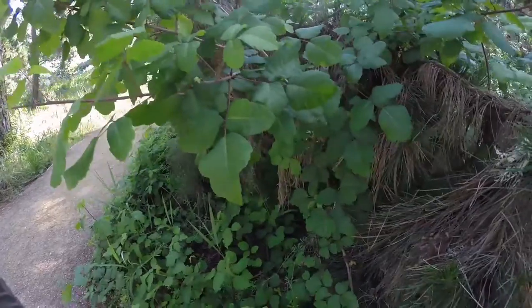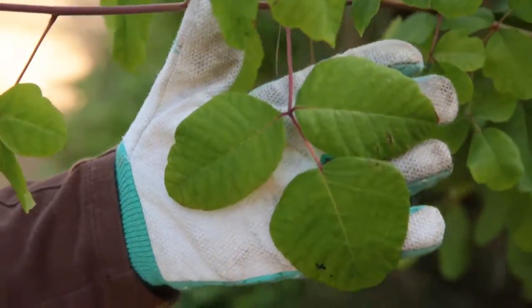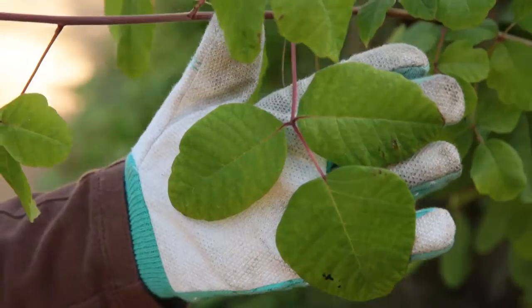even a potentially dangerous allergic reaction. So as you walk around the reserve you'll find it everywhere, including along the edges of the trails. You'll be able to identify it by this very distinctive pattern of the three leaves coming together.